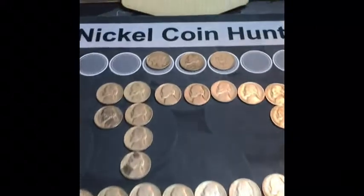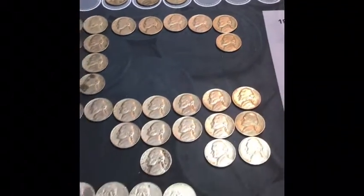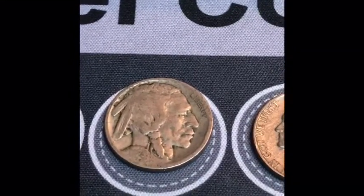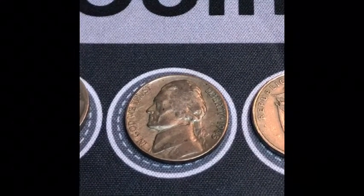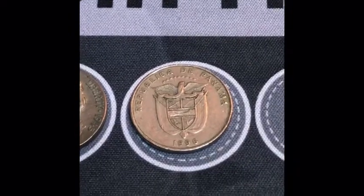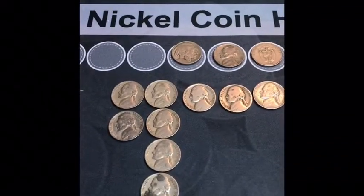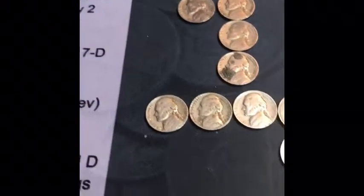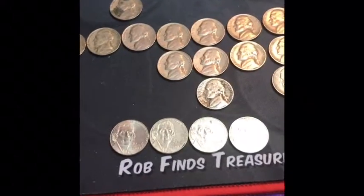Welcome back to King's Coins. Here's our wrap-up of what we found in this box. Again, People's Bank did not disappoint. We found a 1925 Philly Buffalo, a 1945 Philly War Nickel, a coin from the Republic of Panama. We found 12 from the 40s, not counting the War Nickel, 16 from the 50s, and four 2009s.